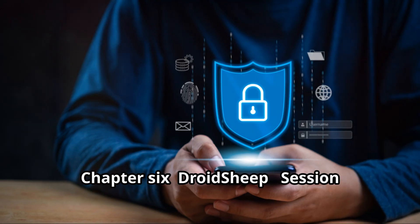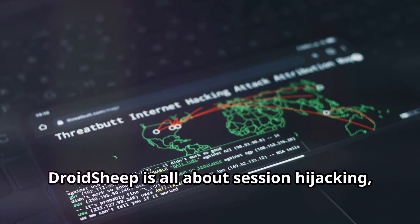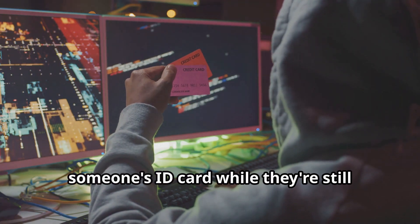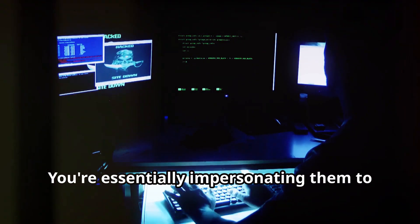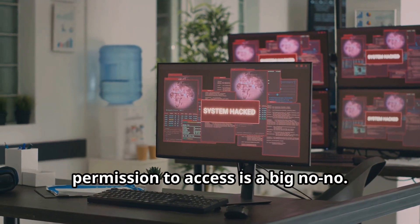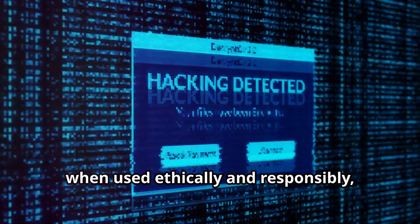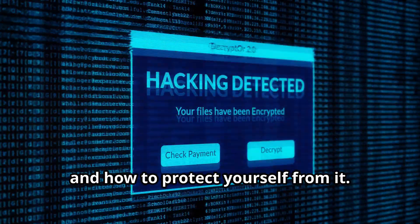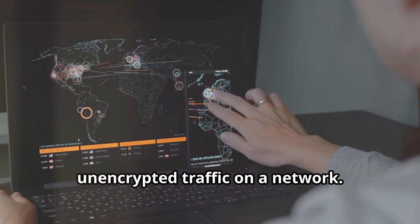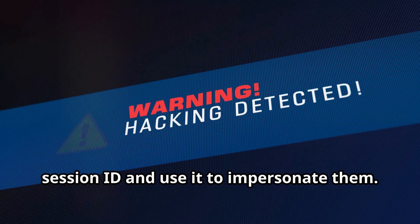Droid Sheep — session hijacking demystified. Droid Sheep is all about session hijacking, which is essentially like swiping someone's ID card while they're still logged into a system — impersonating them to gain unauthorized access. Using Droid Sheep on networks or devices you don't have permission to access is a big no-no. But when used ethically and responsibly, it's a valuable tool for understanding how session hijacking works. Droid Sheep works by sniffing out unencrypted traffic; if someone logs into a site without HTTPS, it can capture their session ID and use it to impersonate them.